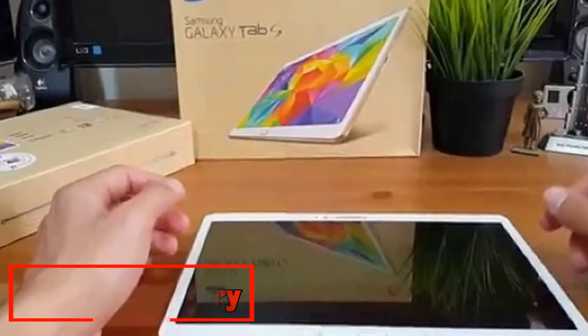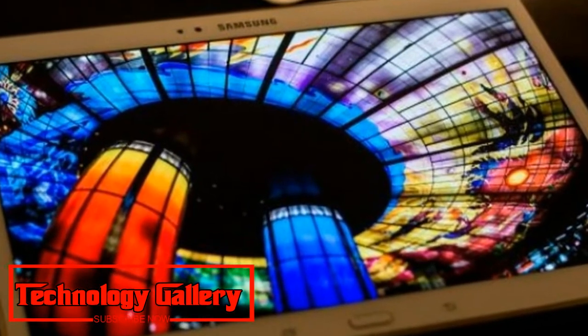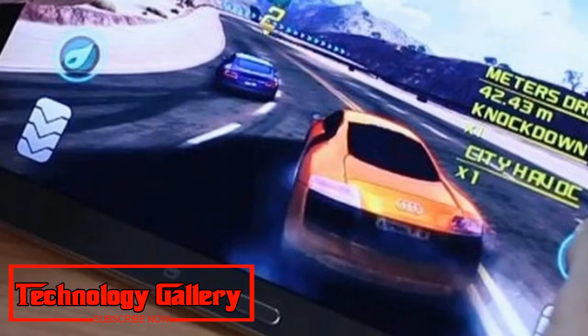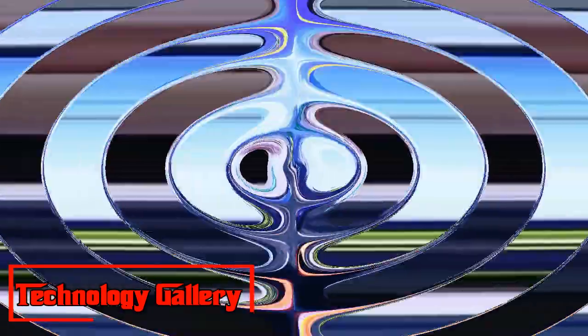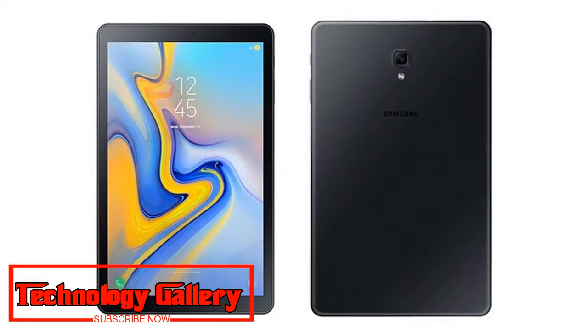Samsung Galaxy Tab A 10.5 features an 8MP auto-focus camera at the back with an LED flash module and a 5MP camera in front. The tablet comes pre-loaded with features for kids such as Kids Mode, Kids Browser, Galaxy Apps for Kids, along with child-friendly applications. It also comes with a multi-user mode that enables users to create a separate account for their child.